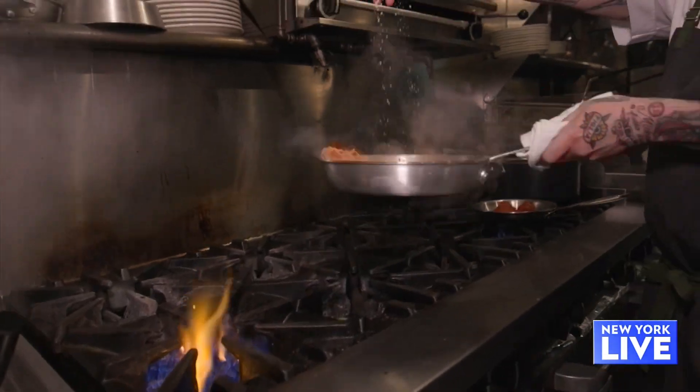Thank you so much. Happy to have you here. What's it like? You just opened the doors. Why Brooklyn? What are you serving? Cafe Spaghetti is a dream come true for me. It's my passion project. I've lived in Carroll Gardens for the past 17 years.